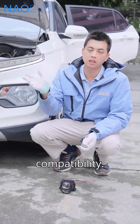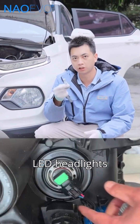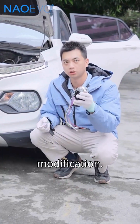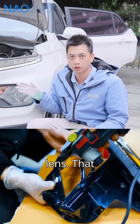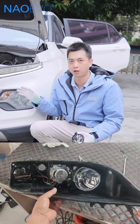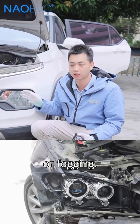Second, compatibility. For most vehicles, upgrading to LED headlights means a simple plug-and-play installation — no damage, no modification. But upgrading to laser headlights? You'll likely need to change the projector lens. That often requires cutting into the original headlight assembly, which can affect the seal and cause issues like water leakage or fogging.